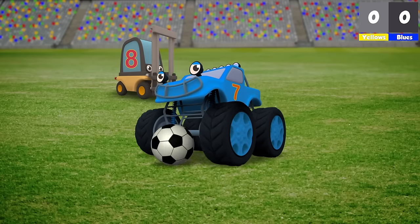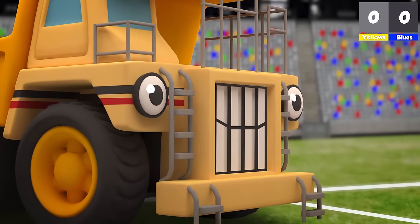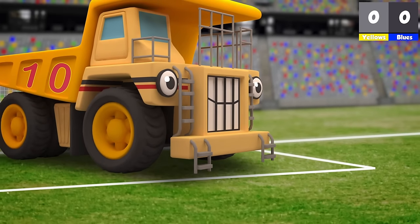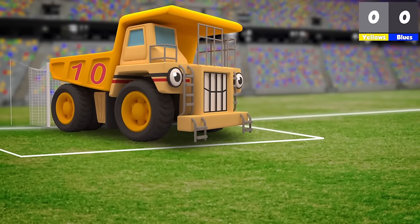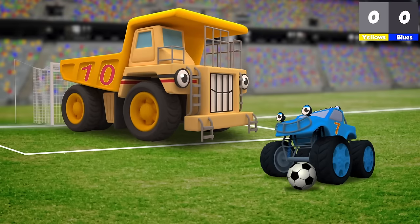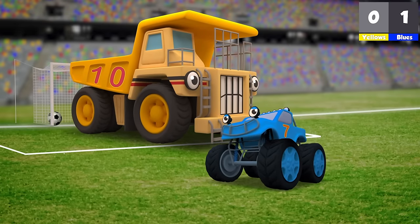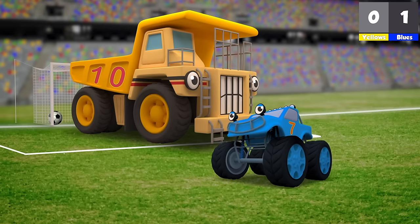Max has the ball! He's nearly at the yellow team's goal! Oh no! They have George as their goalkeeper! He's enormous! He fills up the goal! Can Max get past George? Yes! He's done it! Max scores a goal! 1-0 to the blue team!